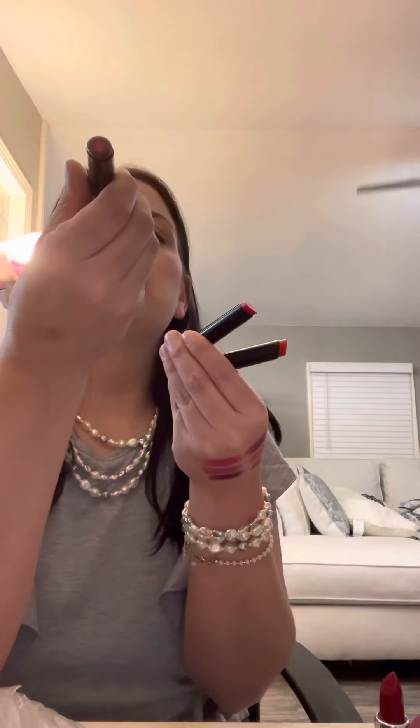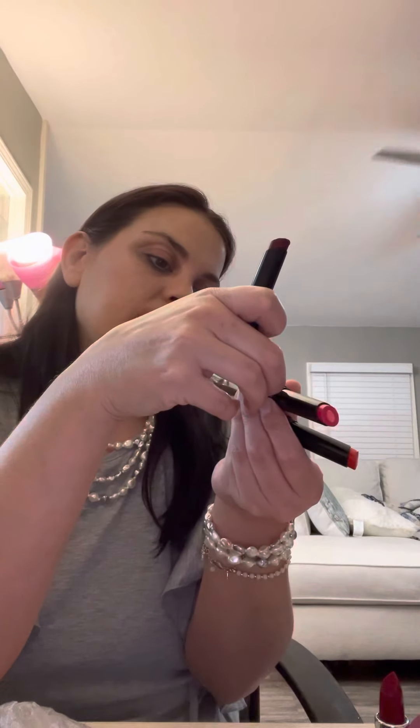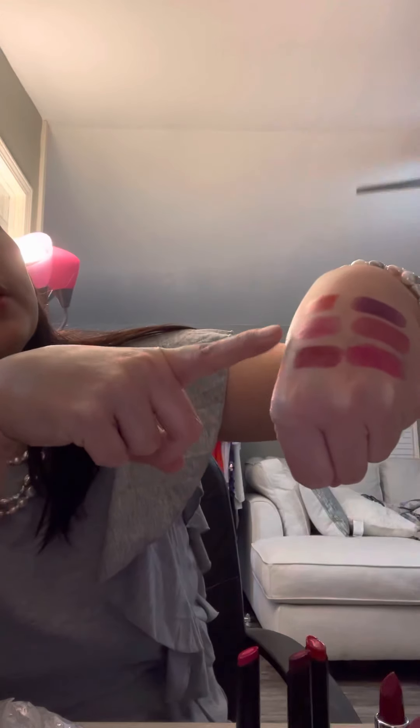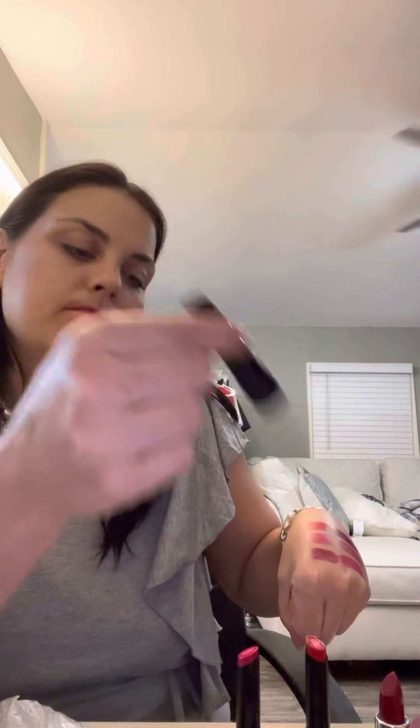So the three colors that we have here: this one is Cherry Rush, this one is Plush Peony, and this one is Cheeky Red. There are the colors, and here they are on my skin — Cheeky Red, Plush Peony, and Cherry Rush. So those are this side.